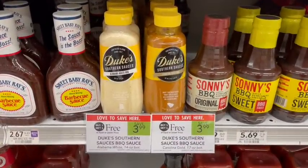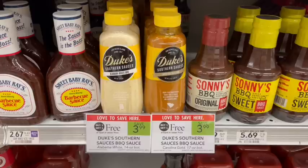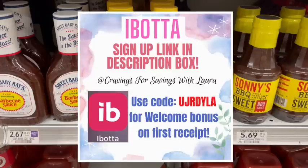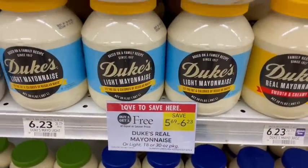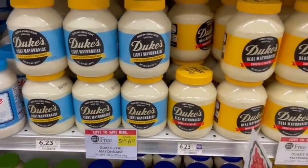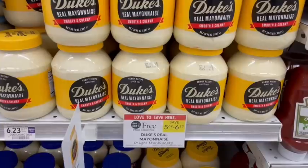Duke's southern sauce is on sale buy one get one free at $3.99. Ibotta has a 50-cent rebate on each one, giving $1 total back when we buy two, making it just $2.29 for both or $1.50 apiece. The Duke's mayonnaise is also buy one get one free this week, and it also qualifies for that Ibotta rebate, making it just $2.84 after the sale and rebate for each one.